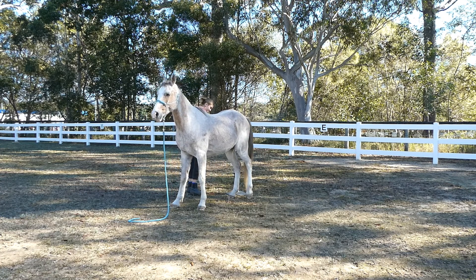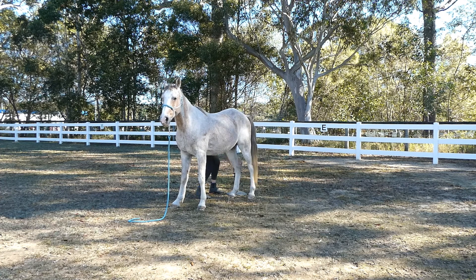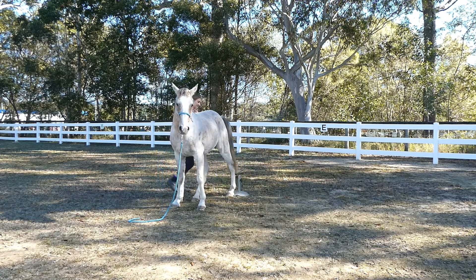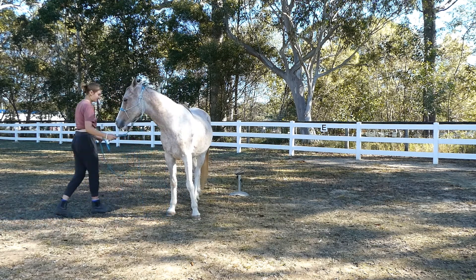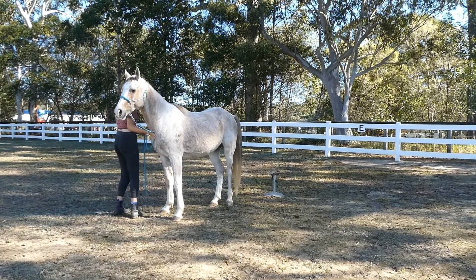However, his right hind is a little bit of a different story. I don't know if he was maybe a little bit sore, but he doesn't want me picking up his hoof and keeps pushing into me, and then he starts to kick out. I try to make it easy for him by straightening him out.